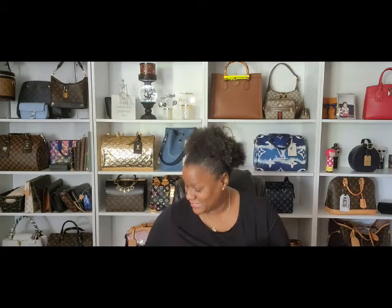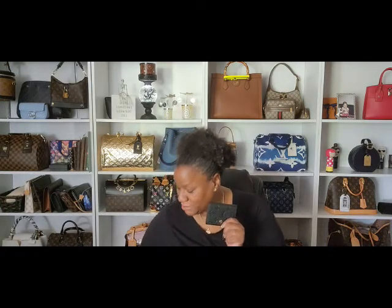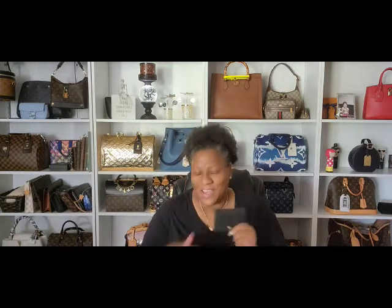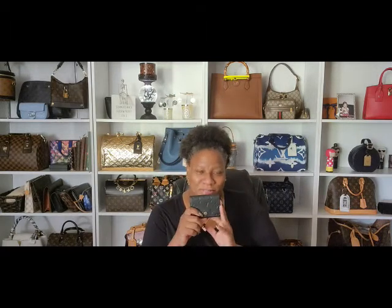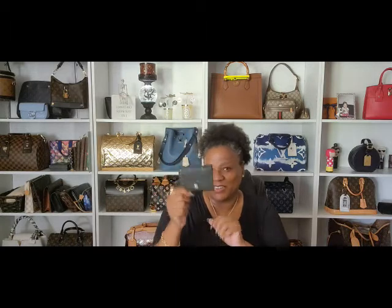And I copied my husband on this card holder — and the key holder too, which I didn't bring out. I got it for him for his birthday, and the next thing you know, I had to have one too. It's basically the six-ring key holder and looks just like this. But this is the card holder.